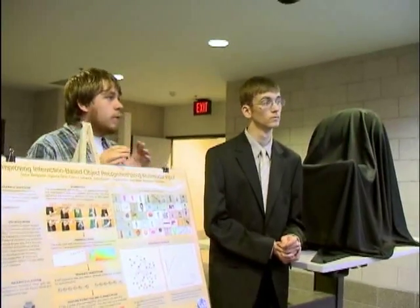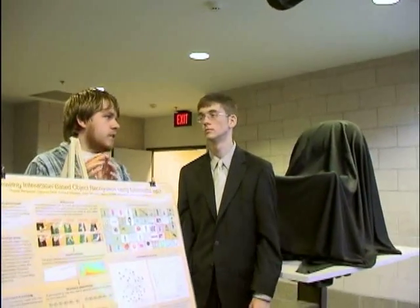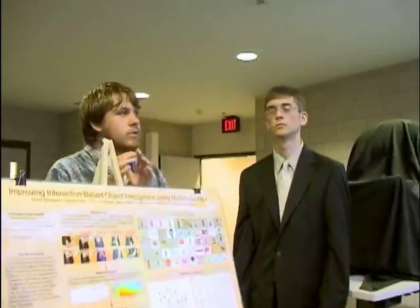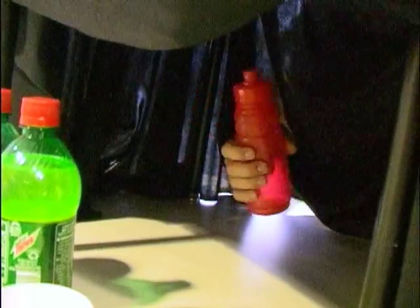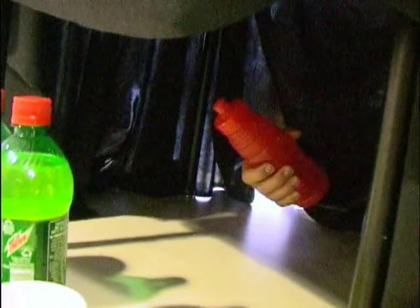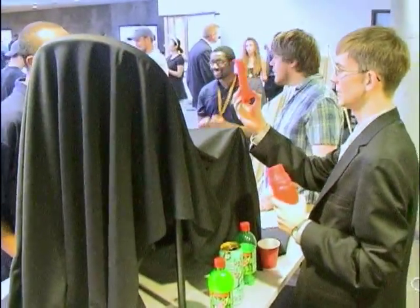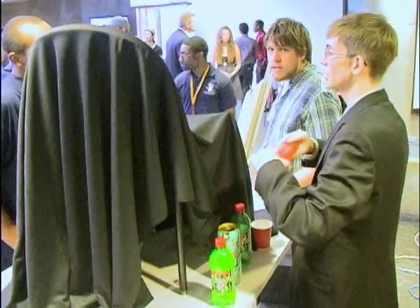We trained it on 49 of the objects and then tested it on the 50th. Obviously it can't get the 50th one right because it's never used it before, so we just looked to see what it thinks it is. What's deceptive about it is it has something inside to keep it cold, so it feels heavier than it gets.